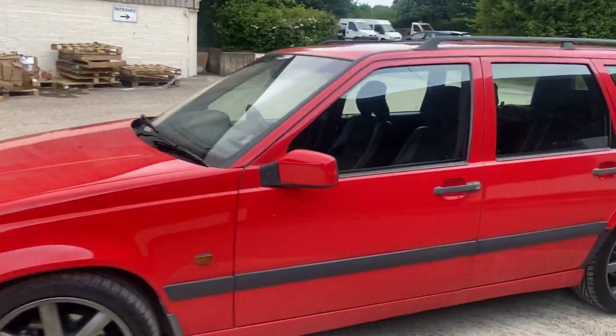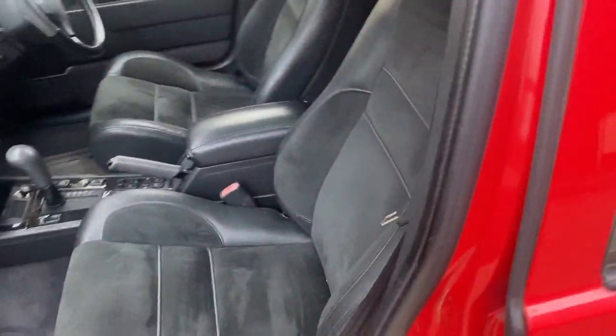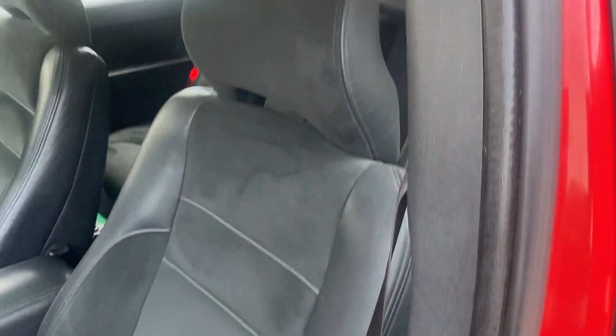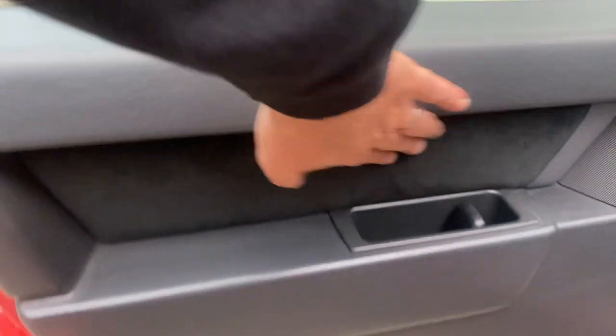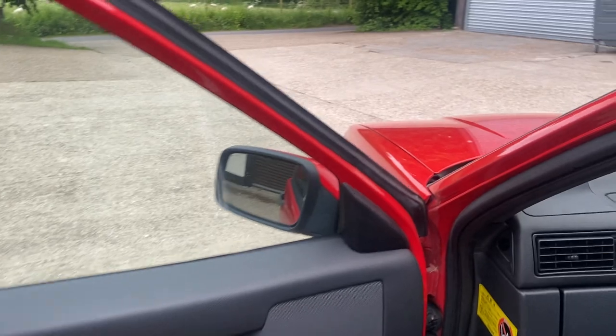The interior is treated to some half leather, half suede seats which are, as you'd imagine given the mileage, in excellent condition. We also have that same suede material in the doors.